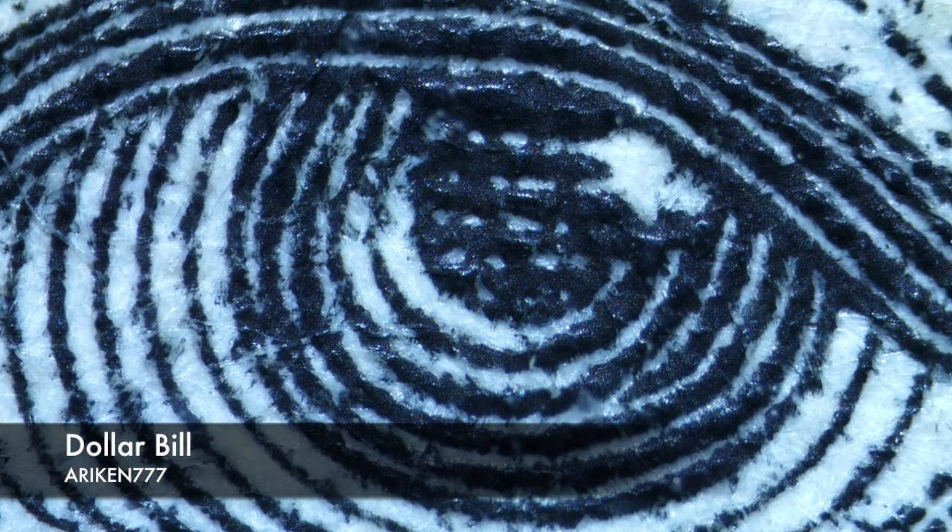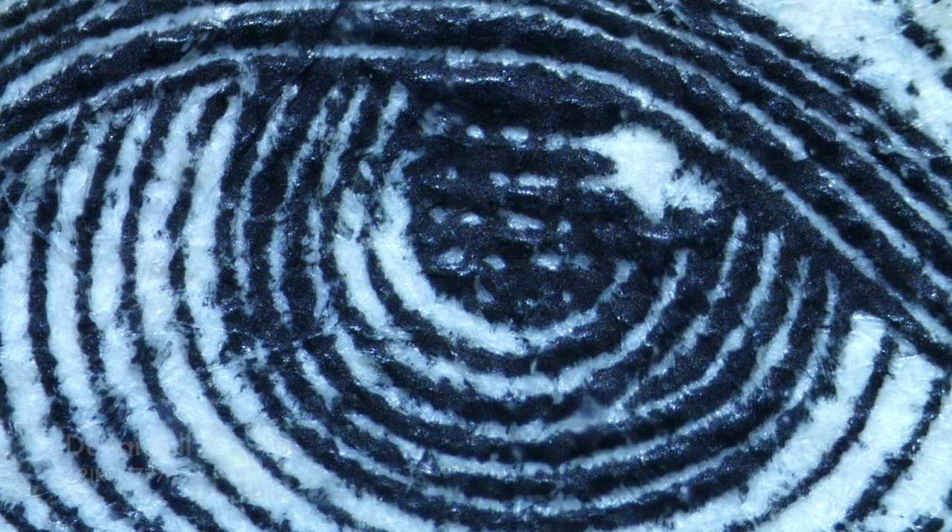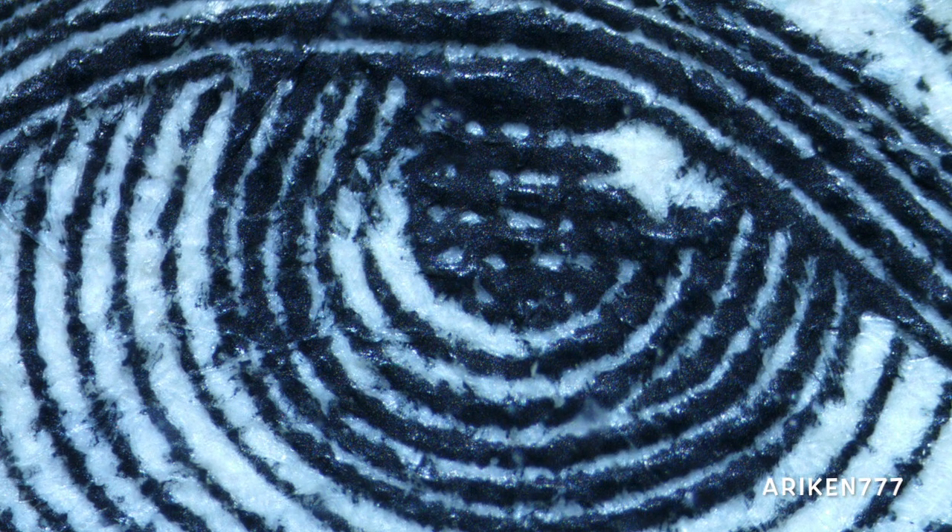Dollar bills, just like other currencies, have micro-scale details to prevent counterfeiting. Some of the text in the following images is so tiny that reading them with the naked eye would be extremely difficult. A close observation of the print also shows how the printing press actually creates physical imprints, as opposed to the two-dimensional marks of inkjet printing.